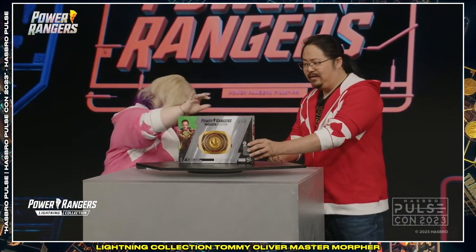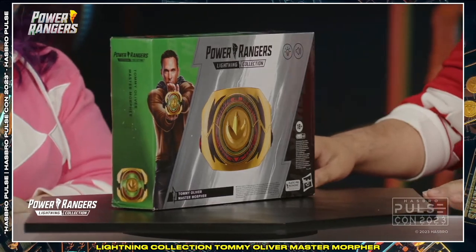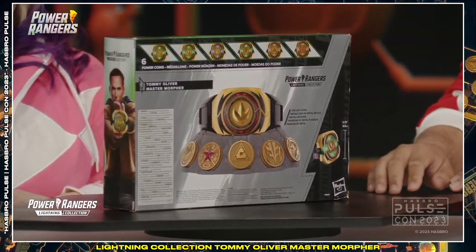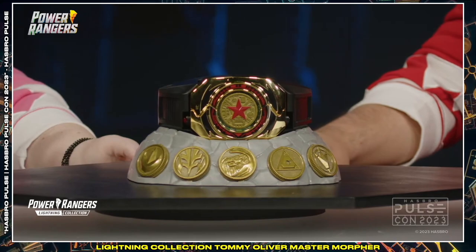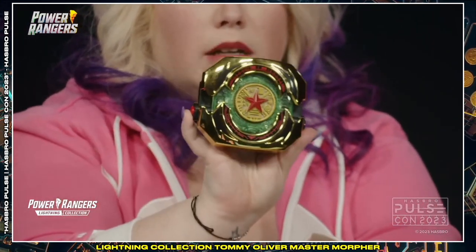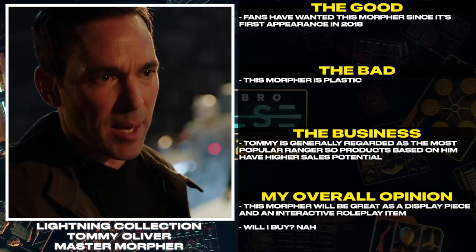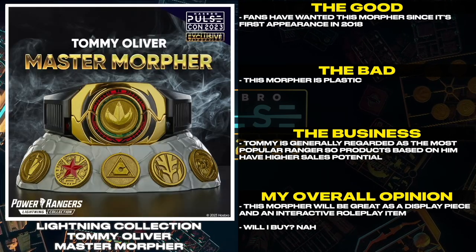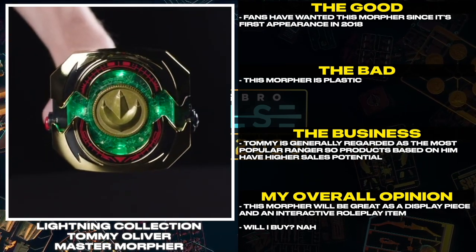I'd only buy Zach if I could get him individually. I just want to stress that not only did he lend his amazing voice to the product and showcase all new recorded lines full of a lot of Easter eggs and fun callbacks that Ranger fans might recognize — he was also a very big advocate for Power Rangers fans as a group and for this product being made as well. We don't usually get to put vac metal on toys anymore, so this is a very exciting moment. Slide your fingers in, button on the side — Crystal-powered Morpher, Zeal 5, Activate. If you could hear that — I was pointing it towards my mic in the hopes that you could hear it. Fans have wanted this Morpher since its first appearance in 2018. This Morpher is plastic. Tommy is generally regarded as the most popular Ranger, so products based on him have higher sales potential. This Morpher will be great as a display piece and an interactive roleplay item. Will I buy? Nah.